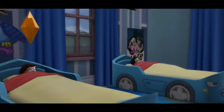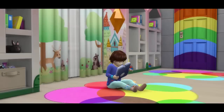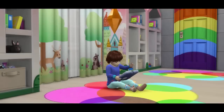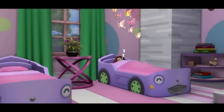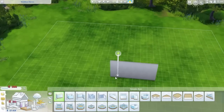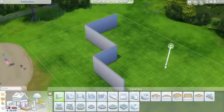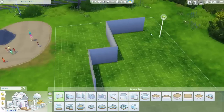Obrigada. Olá, Kawaii! Sejam bem-vindos a mais um vídeo de construção aqui no canal. Dessa vez eu trago para vocês a creche dos 7 bebês.